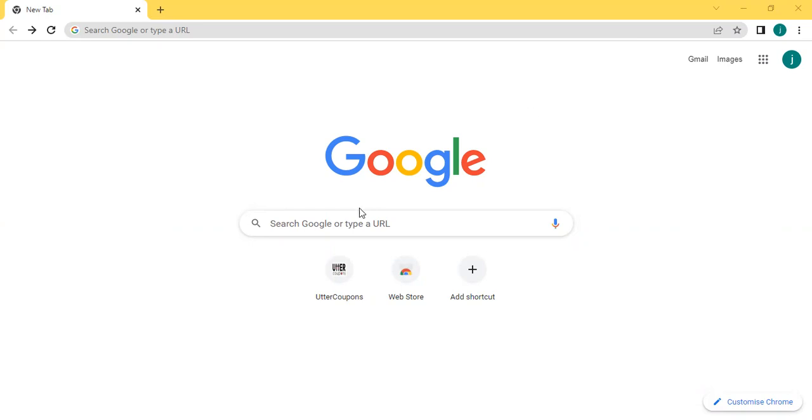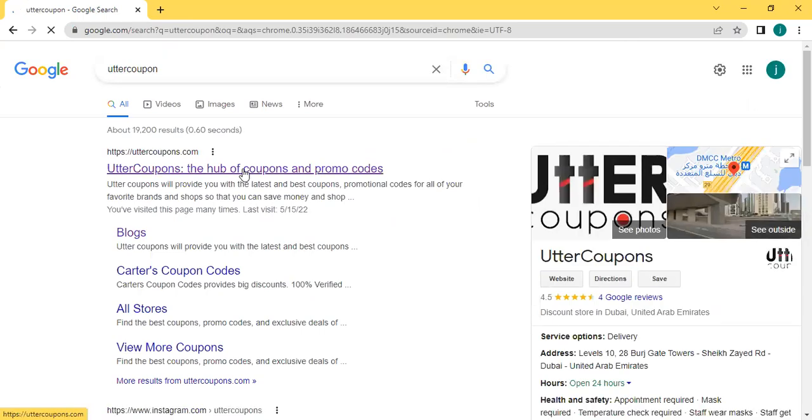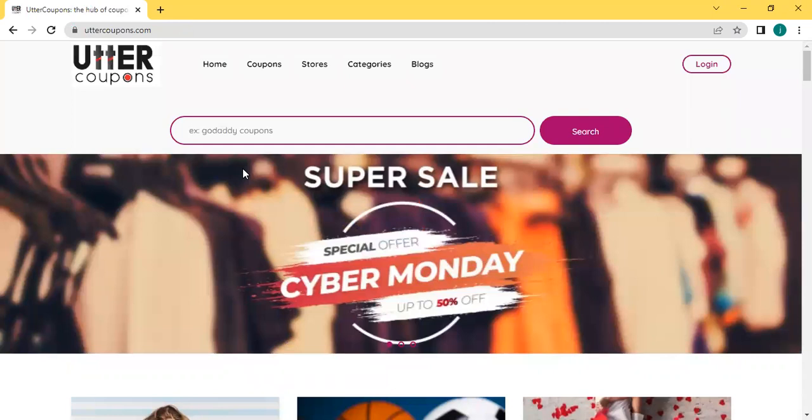Open your browser and type utter coupon. Now click the link of utter coupon. Here is the utter coupon website. Utter coupon is one of the best discount promo code sites that provides many different coupons.